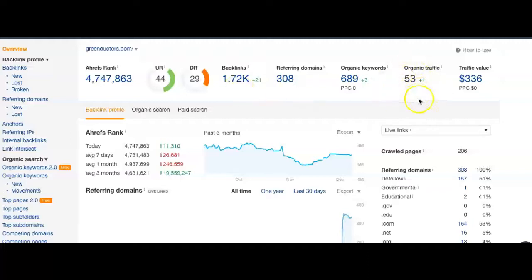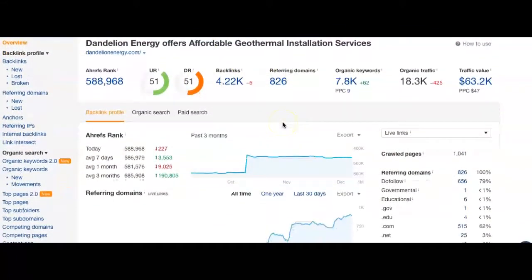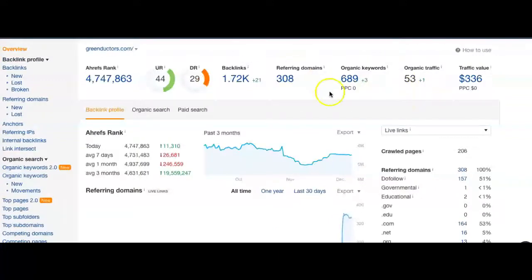This is all monthly. To put that into context, here's a top competitor in New York City. Big difference as you can see — they're pulling in about 826 referring domains, giving them about 4,200 backlinks, which gives them about 8,000 keywords and around 18,000 traffic per month. That's where you want to be. These numbers are very doable to boost in your case — that's where you want to head.